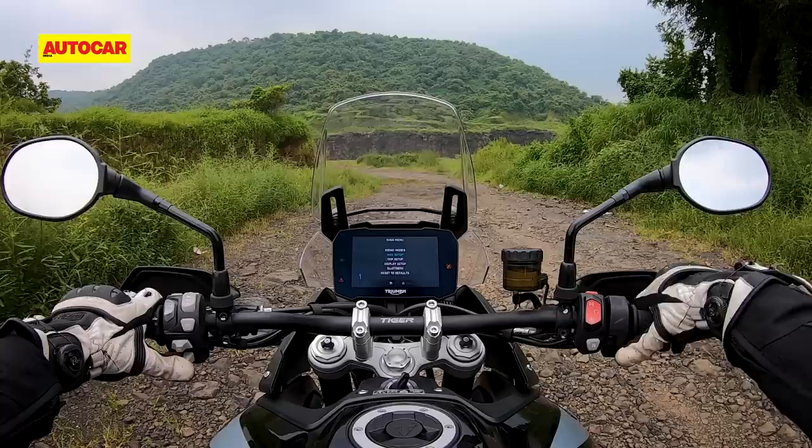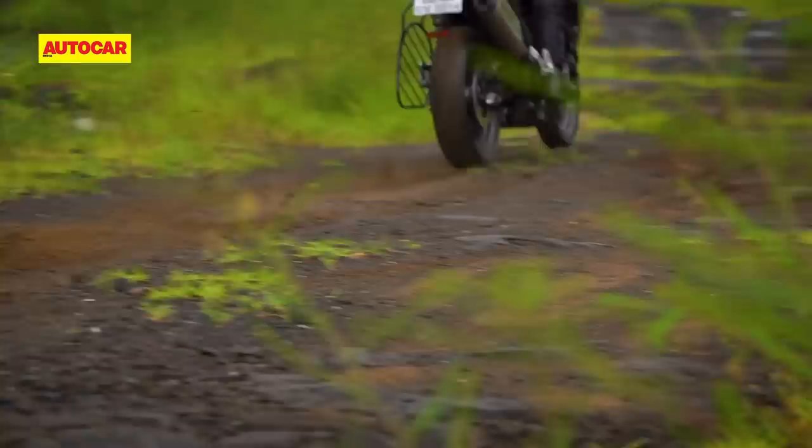The 900 GT we have here is the lowest spec model in the India lineup, but it's still very well equipped, with things like a powerful LED headlamp, heated grips and cruise control. In the off-road riding mode, you can fully deactivate the rear ABS and the traction control system, which is all you really need.